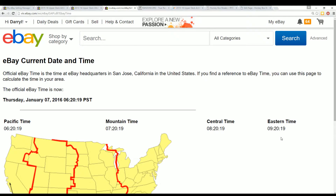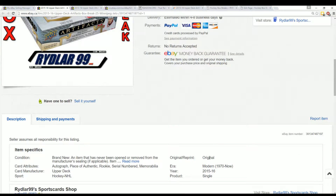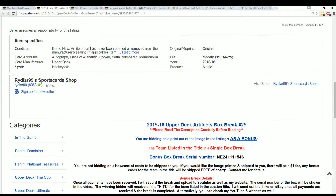Current eBay time is 9:20 a.m. the next day, January 7th. Going to do the break right now and upload to YouTube. Not quite sure if anybody's still outstanding on team payments, but when I hit the hay last night there were a few people outstanding. Bonus box break, serial number NE24111-546 — so there's four ones and a 546. Let's open up the webcam and show that to you right now.